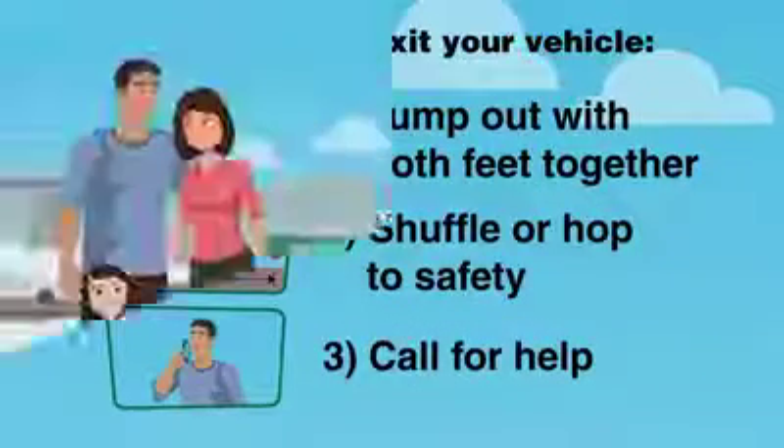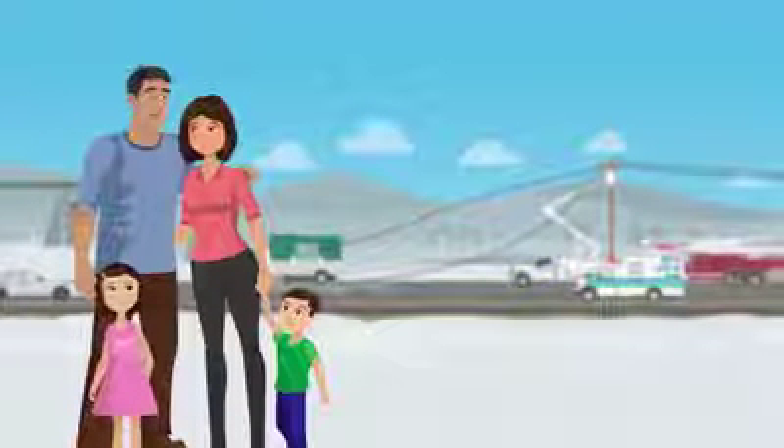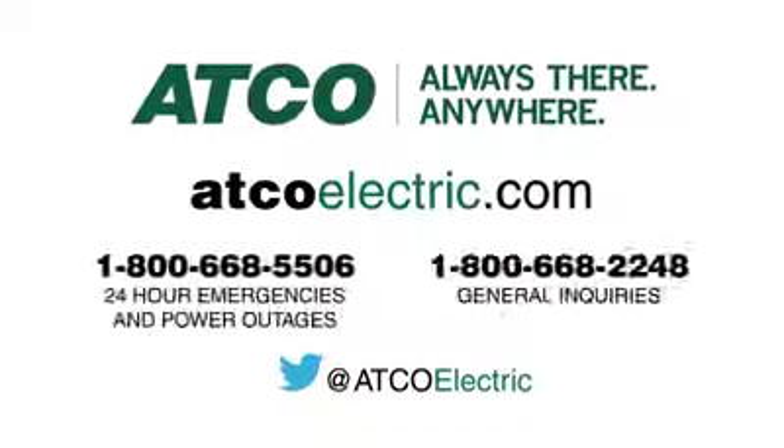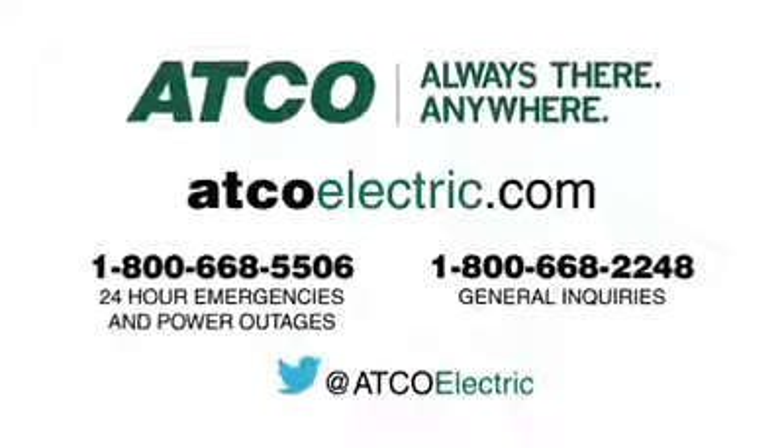Remember these tips to keep yourself safe — not just for your sake, but also for your loved ones. Call us or visit our website at atcoelectric.com for safety tips, tools, and resources. And remember, safety first, always.